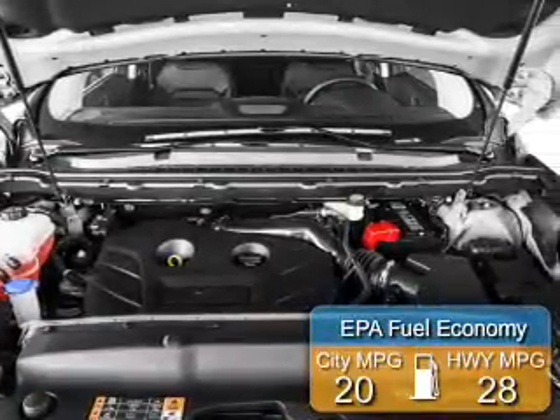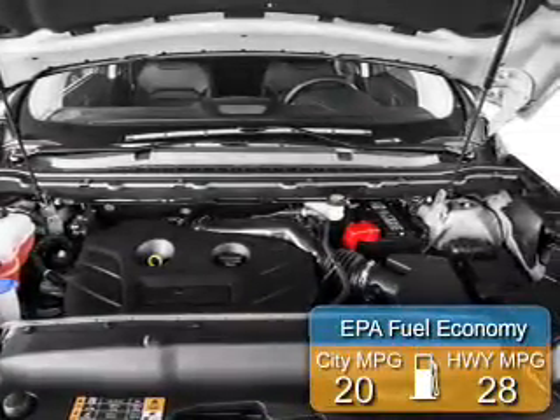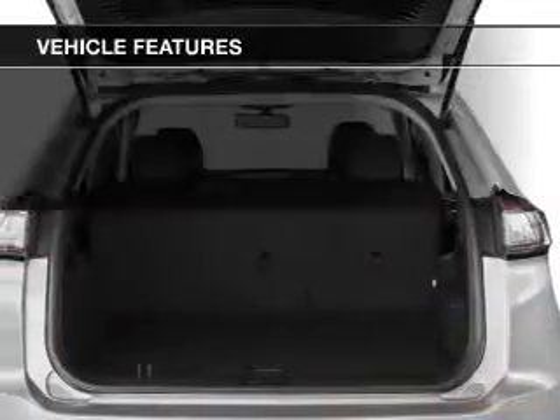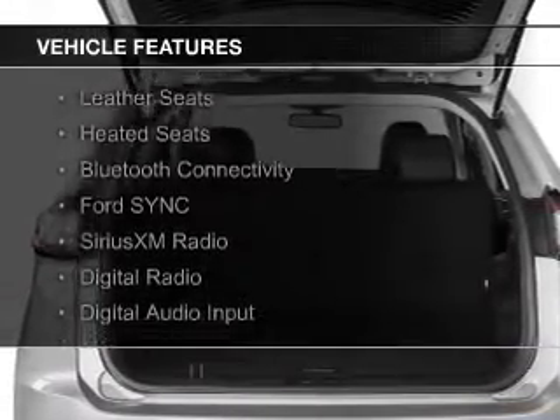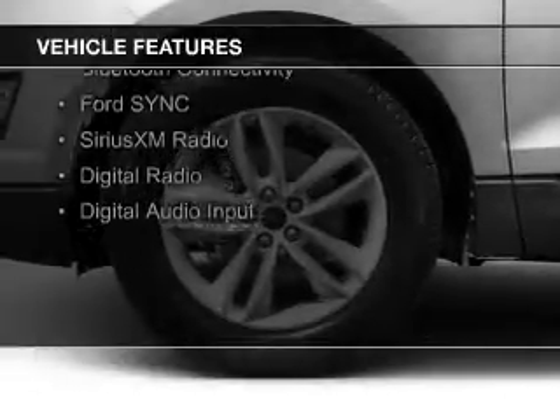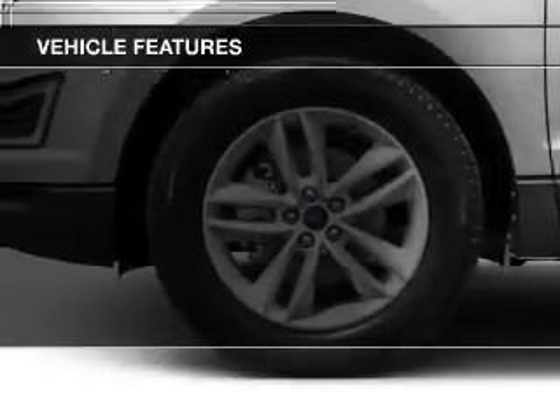Great fuel efficiency saves you money by requiring fewer trips to the gas station. The features include a turbocharger, internet connectivity, electric trunk, leather seats, heated seats, and Bluetooth connectivity with board sync.